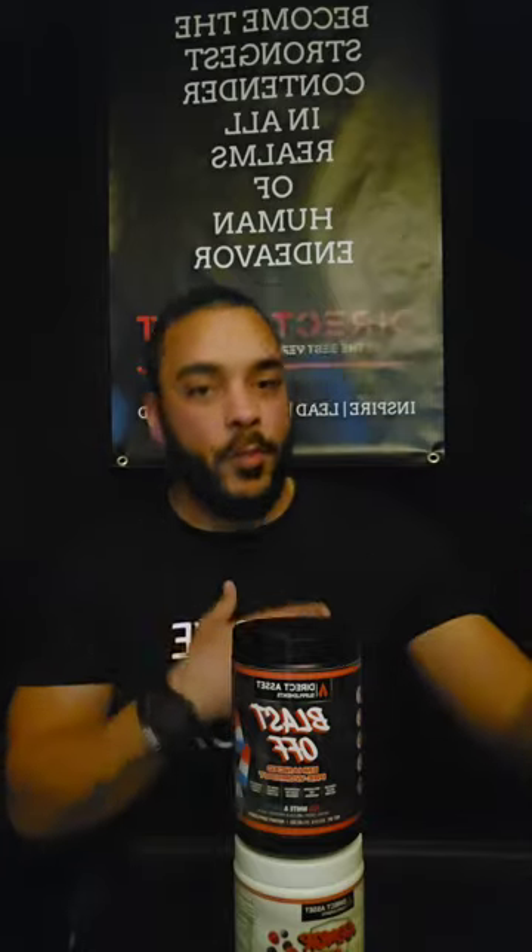This is our Blast Off enhanced pre-workout — it's not your usual pre-workout, it's enhanced. We could sell it for more than we have it priced, but we don't want to do that. We want people to be able to afford being healthy, because that's the more important part.